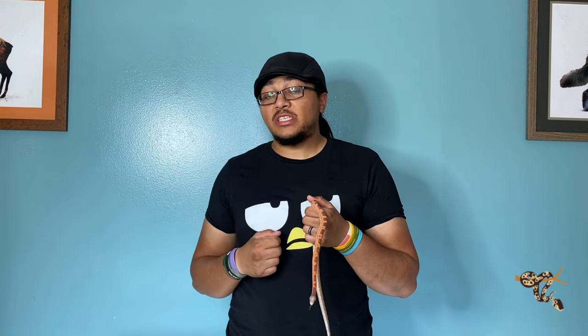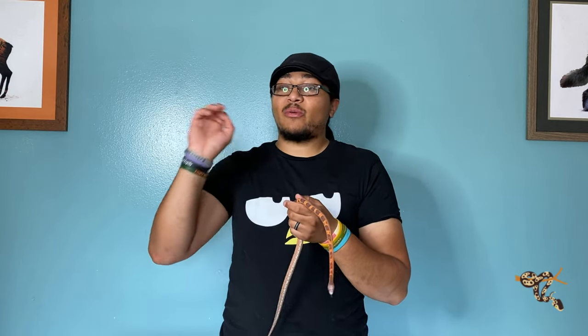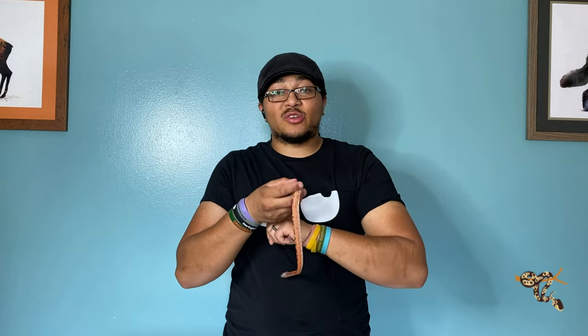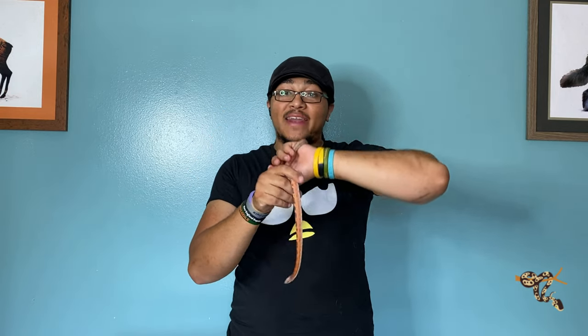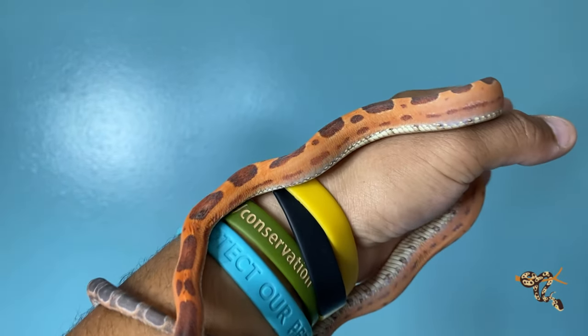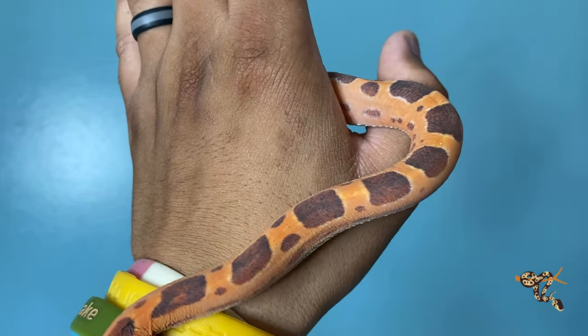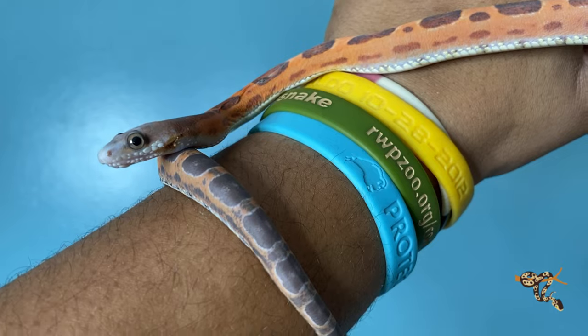Today we're doing another species spotlight on Texas rat snakes. North American colubrids have had a crazy taxonomy — basically a complete argument for a number of years. I'm probably going to misspeak in this video, but I'll do my best to stay accurate and list as many names, both common and Latin, as I can. With me I have my scaleless Texas rat snake. We have two — this one I'm pretty sure is a girl, and then our leucistic male.